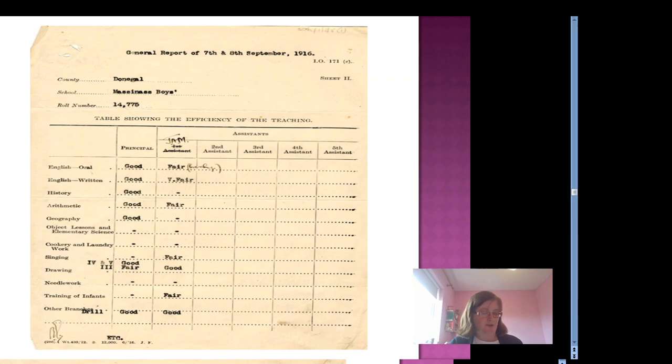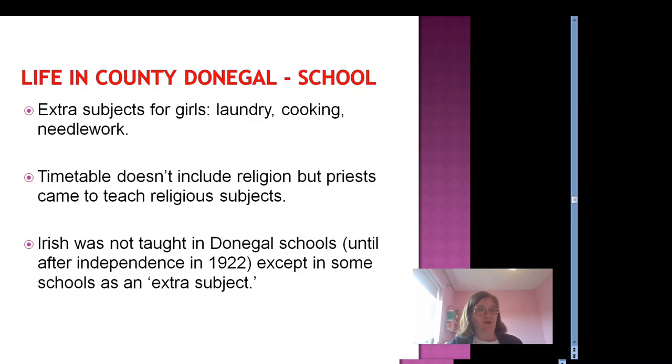Irish was not taught in Donegal schools until after independence in 1922, except in some schools as an extra subject. Subjects in primary school included English, history, arithmetic, geography, science, cookery and laundry, singing, drawing, needlework, and even training of infants. But the cookery, laundry and needlework were only taught to girls. Do you think that was fair? Would that happen nowadays? I hope not.